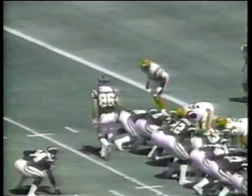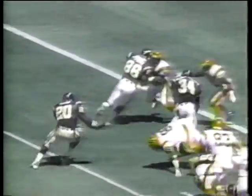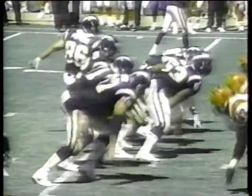A Cincinnati penalty gave the Chargers new life inside the 5 in the second quarter. Natron Means took advantage of it — a 3-yard touchdown, 10-3 San Diego. How about Eric Biennemi on this run? Eric has done a good job this year of holding on to the ball, hitting the hole with authority, and that's made a big difference for him this season.